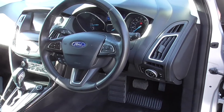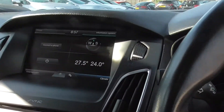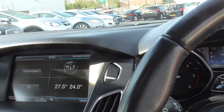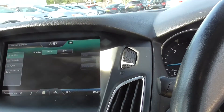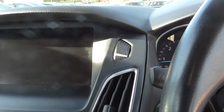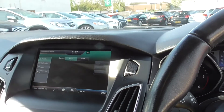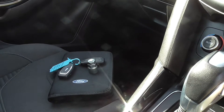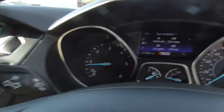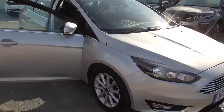Electric windows all round, got cruise control. Big colour screen display. Part exchange and finance available on all our cars.